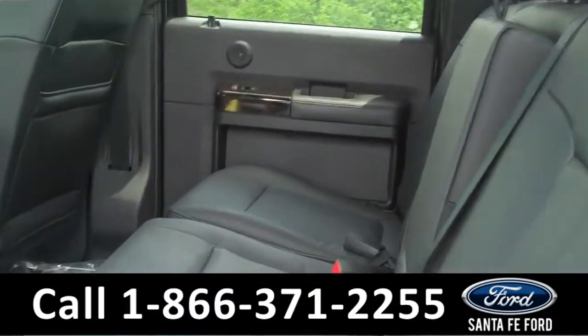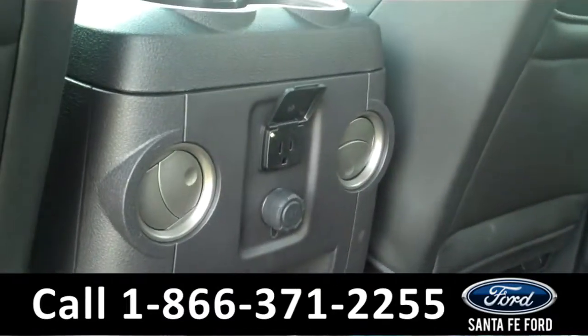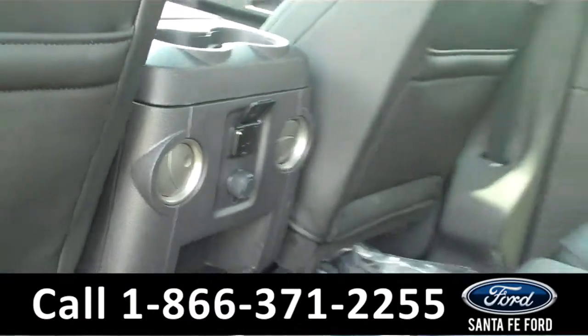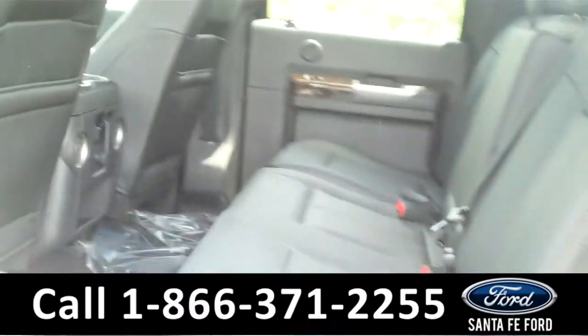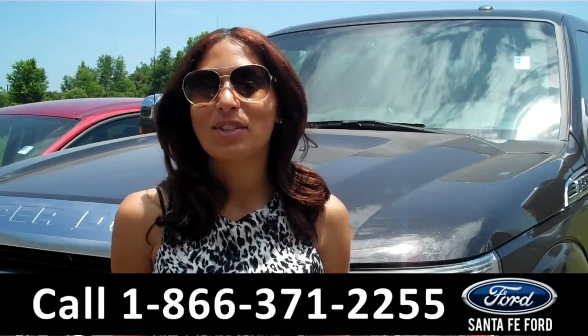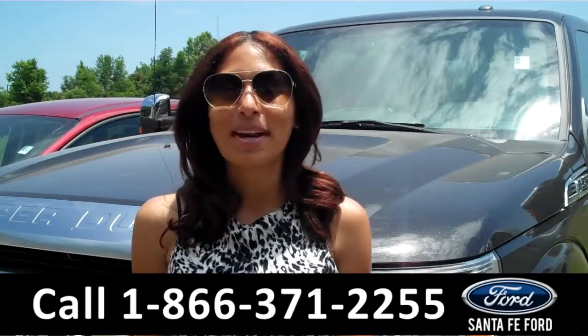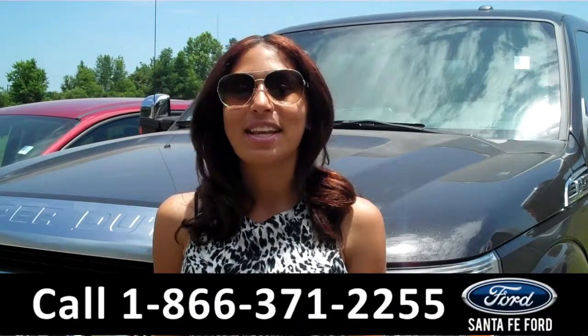Here we have the rear seats. We have a ton of legroom space. We also have some power outlets and rear air vents. That was our brand new 2015 Ford F-250. For more information about this truck, please visit us on the web at SantafeFord.com. Thanks for watching.